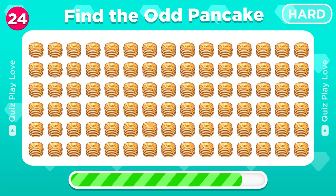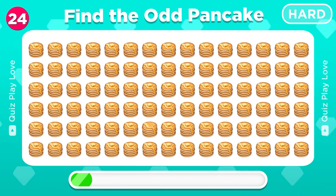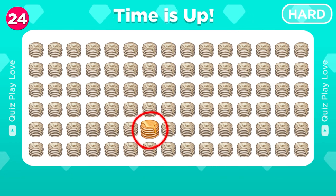Pancake emojis! Wonder which one is different? The piece of butter on top of this pancake is melted.